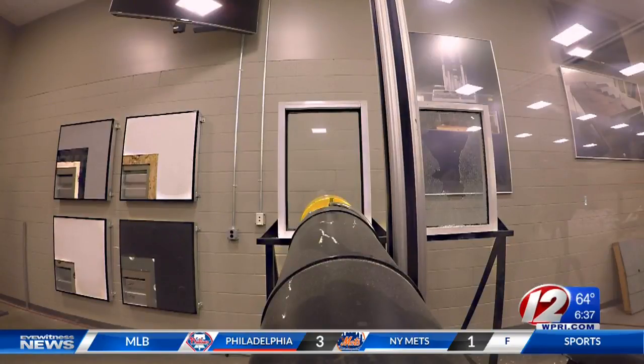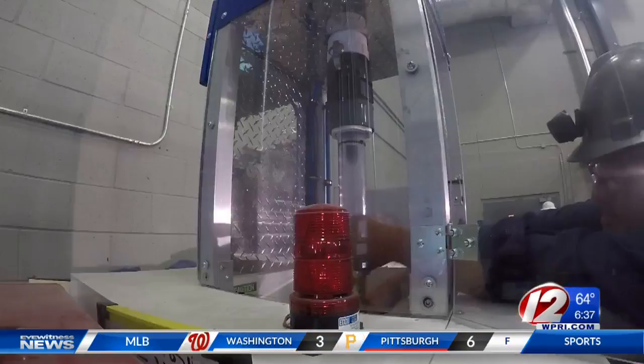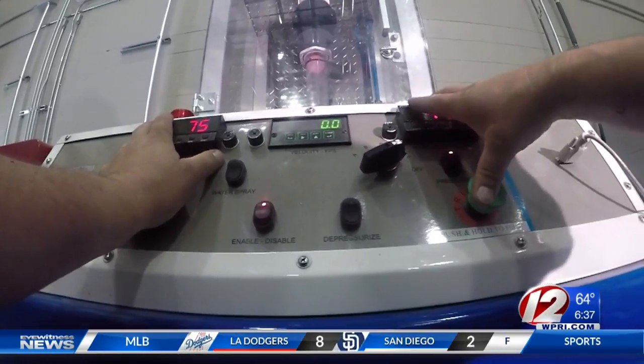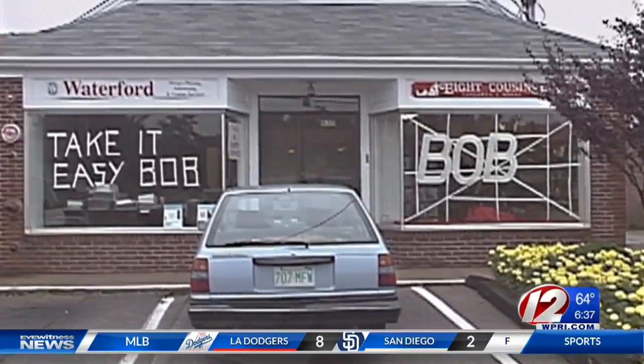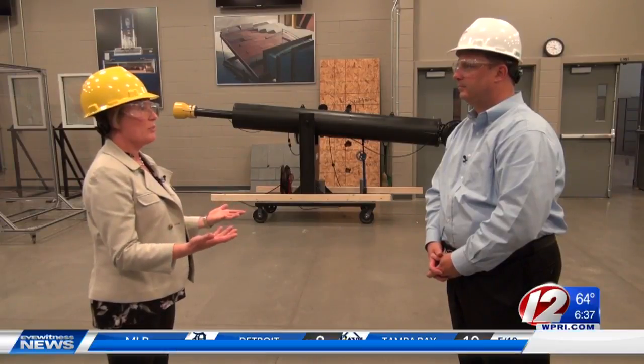We went to this very unique facility to learn about what goes on there. We saw simulations of what can happen during severe storms. The test results are used to help businesses and even homeowners prepare for storms. "We study how things fail, because when you understand how a building fails, then you can engineer it so that it doesn't fail in the future. And that's really what we do for our clients — help them come up with solutions so that they don't experience damage."